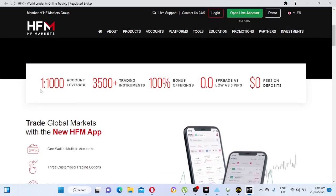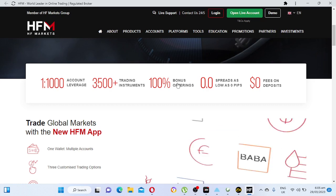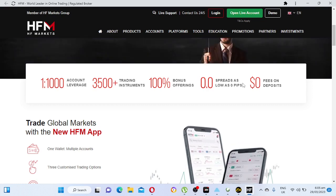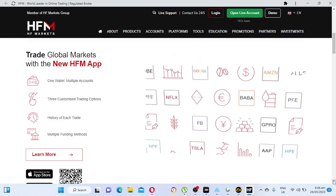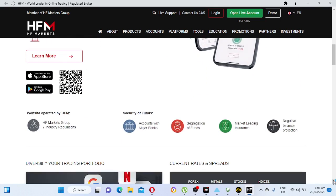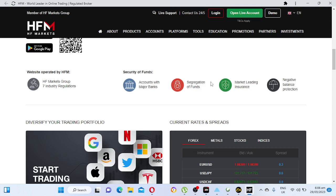HFM offers 1:1,000 leverage, 3,500 trading instruments, 100% bonus offerings, 0.0 spreads, and zero fees on deposits. You can have one wallet with multiple accounts. Their customer service is also good. They offer trade with major banks, segregation of funds, market-leading insurance, and negative balance protection — which is very important.